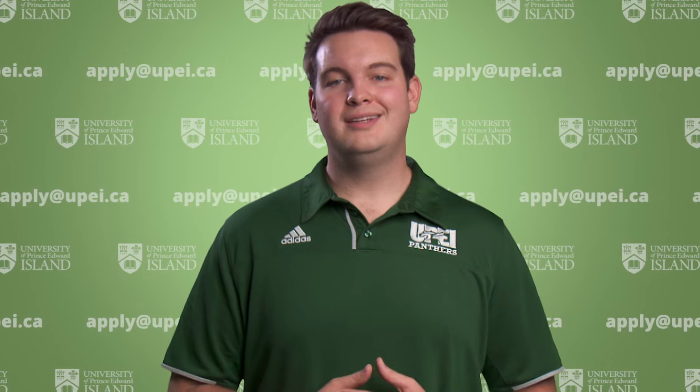First up we're going to have Hannah who is going to show you how to complete the application process. Hello everybody, my name is Hannah and I'm a recruiter and first year advisor at the University of Prince Edward Island. Today I'll be walking you through how to apply to UPEI.